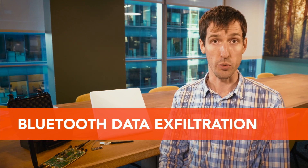Hello, my name is Barlent Siva and I'm the Director of Vulnerability Research at Bastille. I'd like to talk to you about Bluetooth data exfiltration.